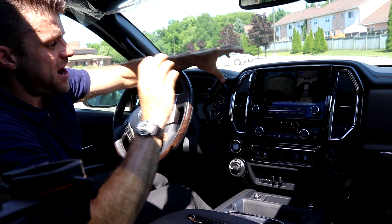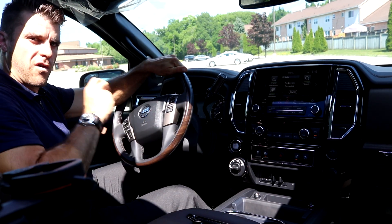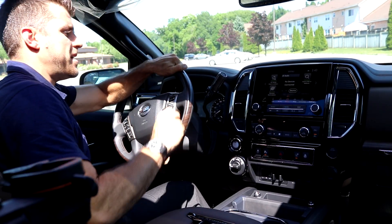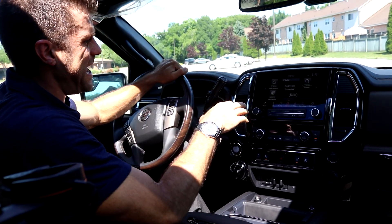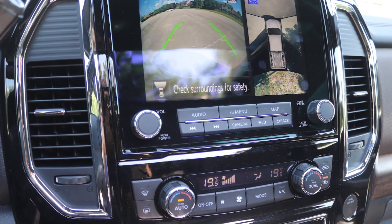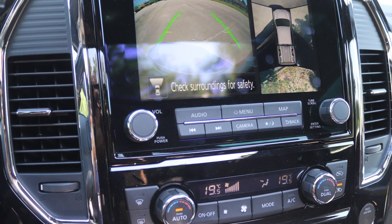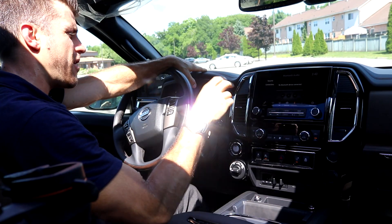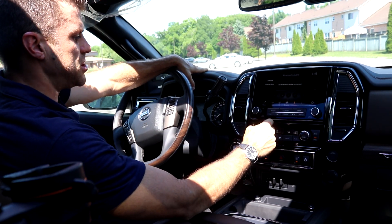I really like the interior — huge changes. We have this nice eight-inch infotainment system. I've critiqued Nissan's infotainment before, but this is the best one they've come out with yet. It's almost like 1080p resolution, very high resolution, and there's no lag when you flow through any of the options. Apple CarPlay and Android Auto are all integrated. And we can turn on our AC with dual temperature control.